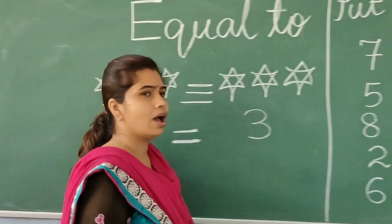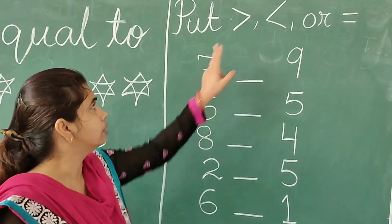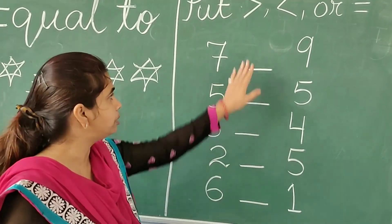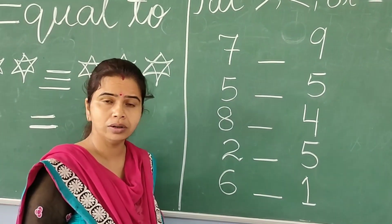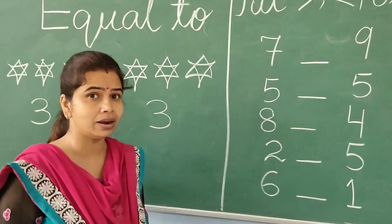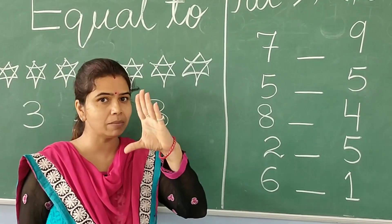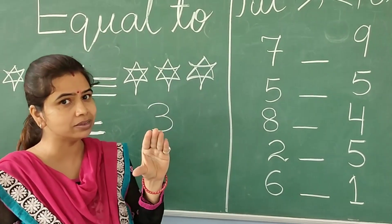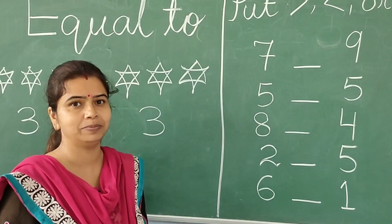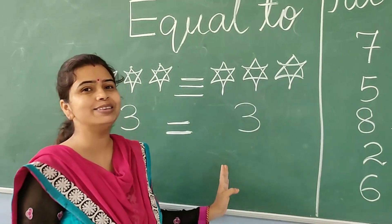Now, I have written here some numbers. You have to put greater than, smaller than, or equal to sign between these numbers. You have to compare the numbers. Remember how I taught you to compare — just remember the mouth of the crocodile, and whichever number is greatest, just open the mouth of the crocodile to that number. Hope you understand the comparison of numbers.